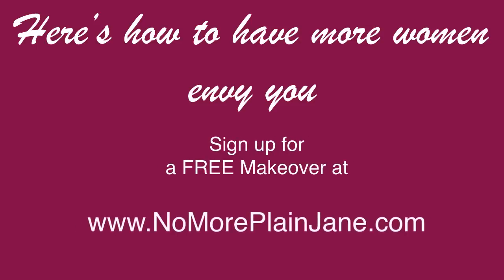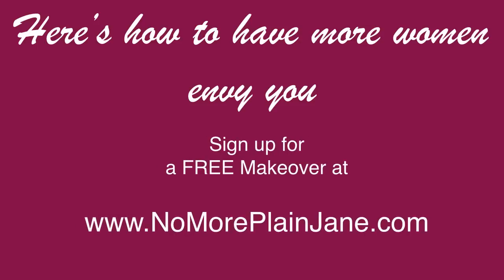Here's a way to have even more women envy you: sign up for the free makeover at nomoreplainjane.com. Just visit the website and sign up for the free makeover. Thank you for watching the video.